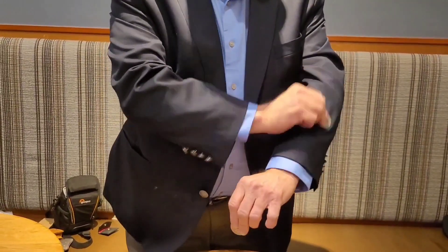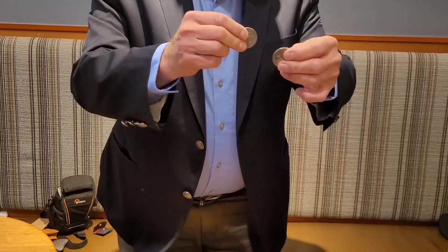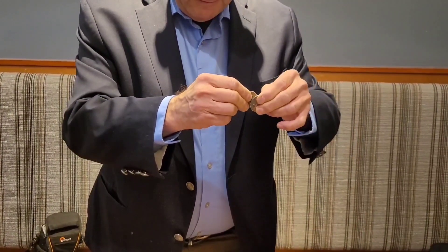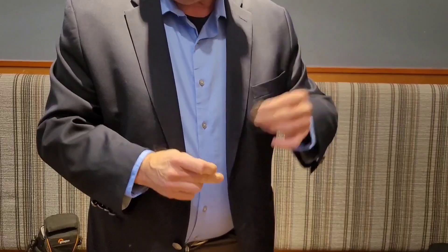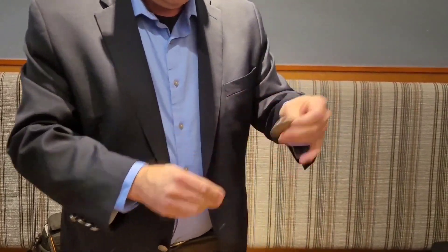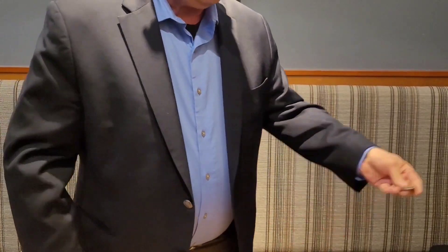For example, if I rub these really hard on my material here, on the jacket, something actually happens — they actually become magnetic. I can do that again. Just rub it a little harder, and oh my God, that really went. That really is together, I'm not kidding.